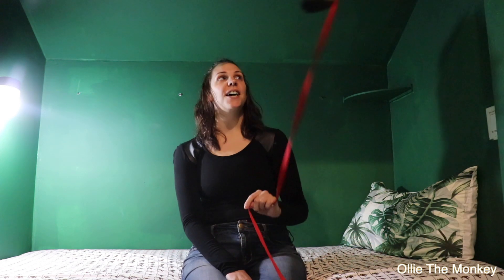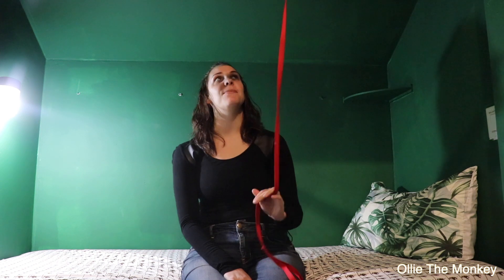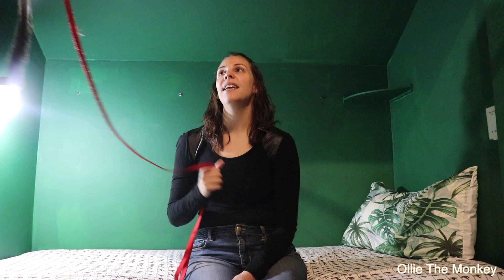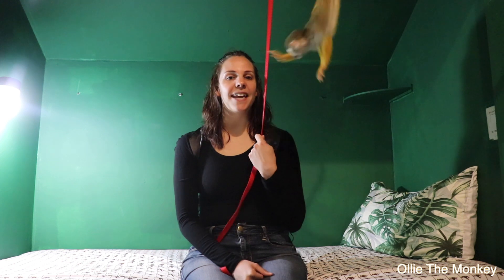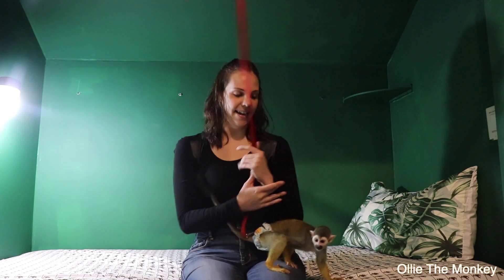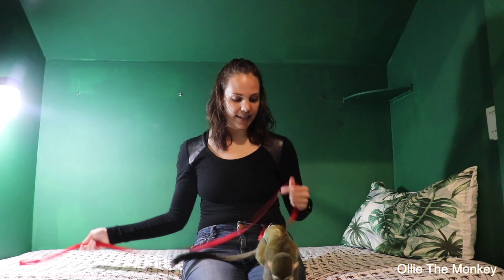Hi guys and welcome back to another video. If you're new here my name is Natasha and this little guy up here his name is Ollie. Ollie is a four-year-old squirrel monkey and in today's video I have made some homemade raviolis and we made a little tiny one for Ollie this morning so we're going to see what he thinks of that.